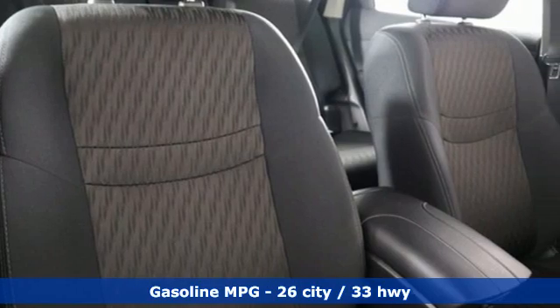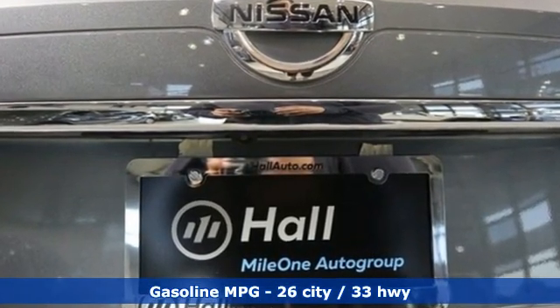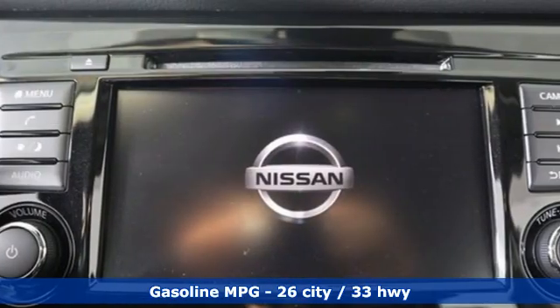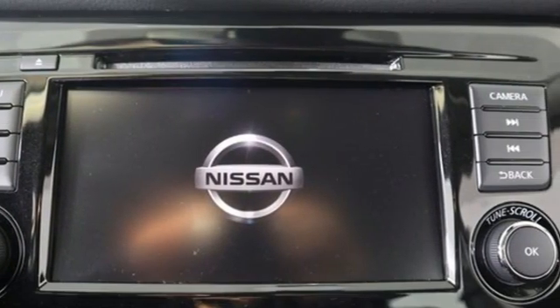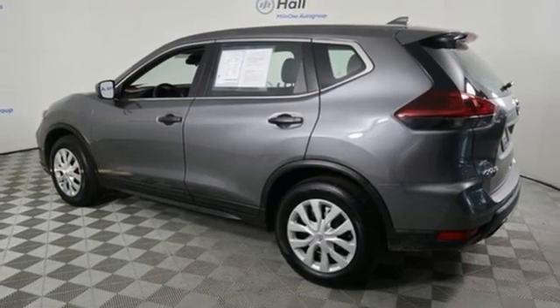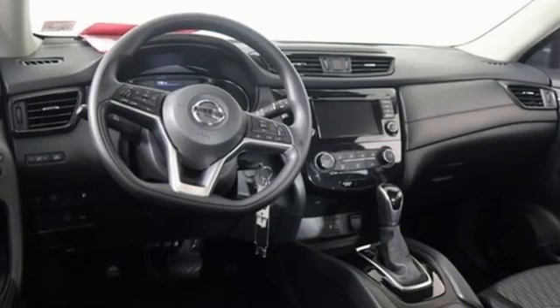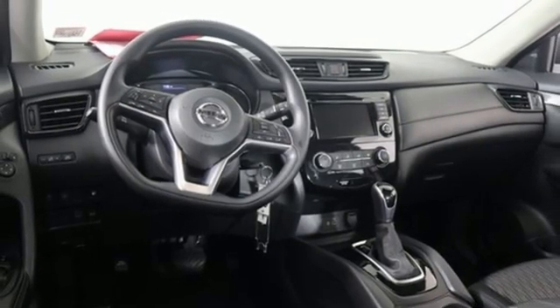It comes with all the amenities you need: continuously variable automatic transmission, manual tilting steering column, streaming audio, manual telescoping steering column, wireless phone connectivity, AM-FM satellite radio, rear lip spoiler, selective service internet access, and an i4 engine.